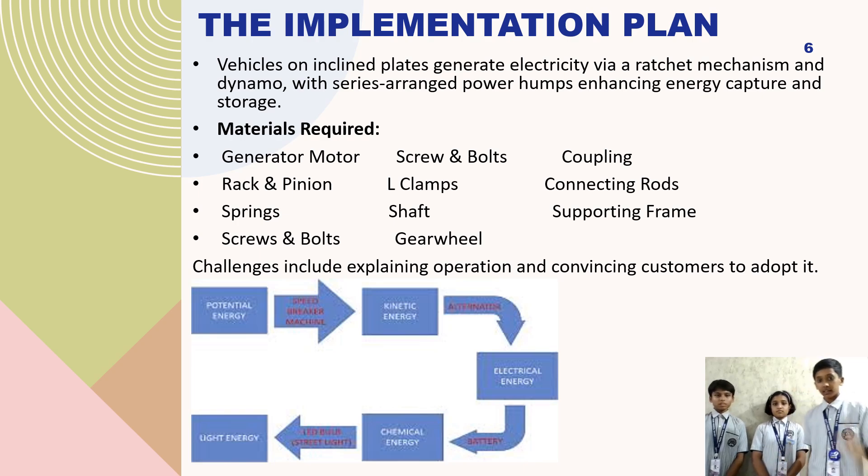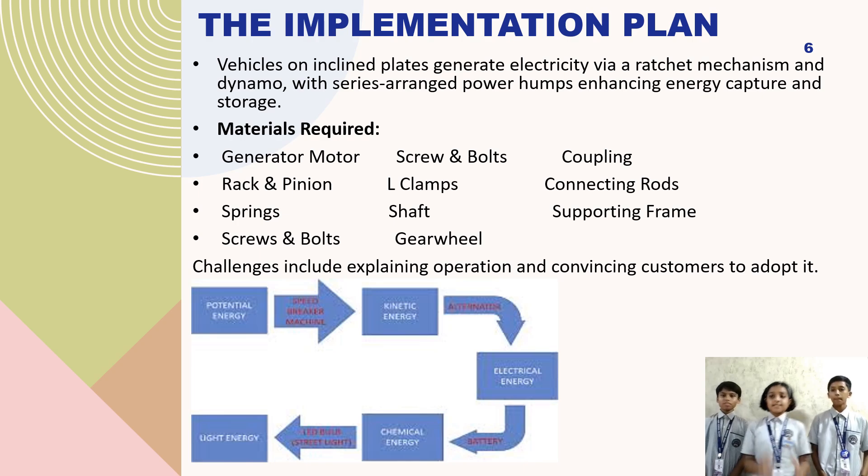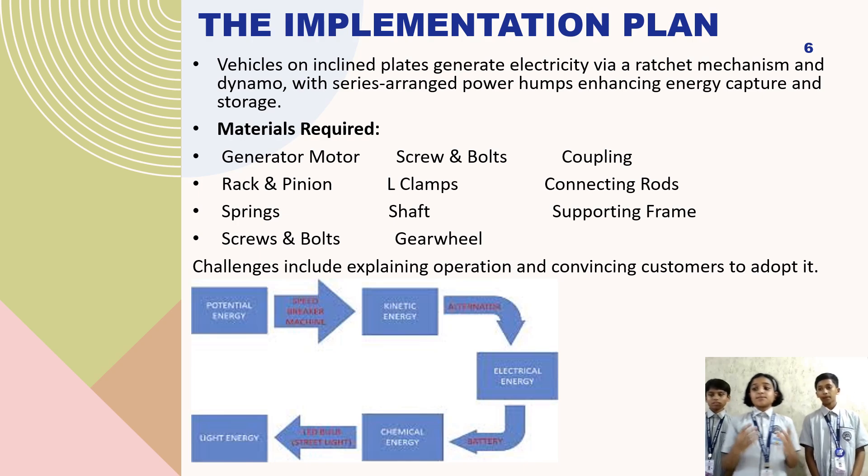As seen in the diagram, potential energy is converted into kinetic energy, which is then converted into electric energy, which is converted into chemical energy, and at last it is converted into light energy.